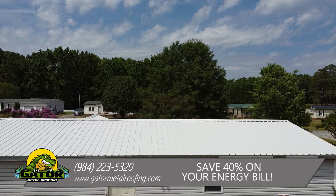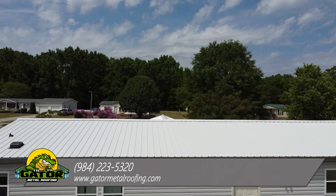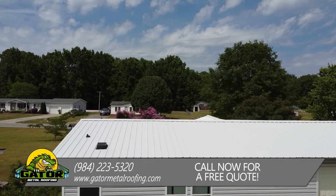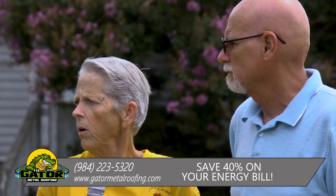We had to pay a small down payment, which was great, and from the time that we got accepted, it was about two days, and then the next week, we had our roof. It was wonderful.